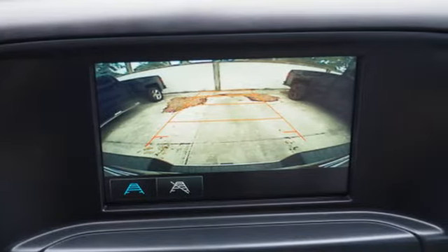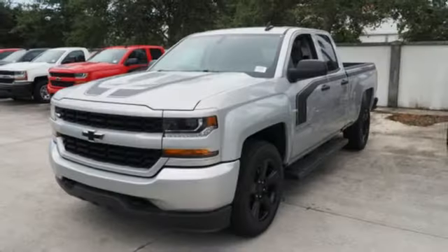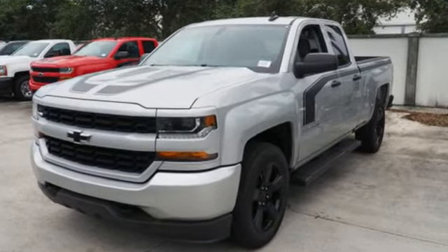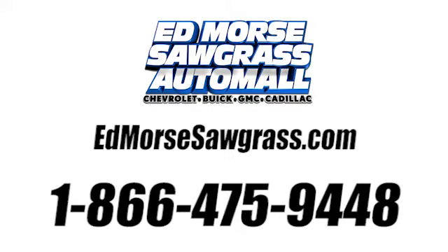It'll give you all the muscle you need while it watches your back the entire way. Check out the strength and safety of this Silverado today. Call us today at 1-866-475-9448. For value and for service, it's Edmars.